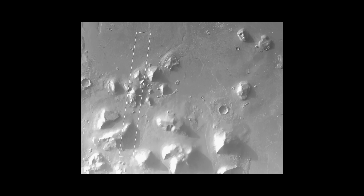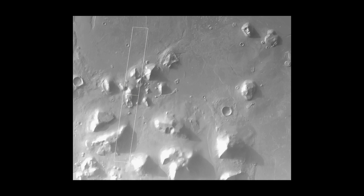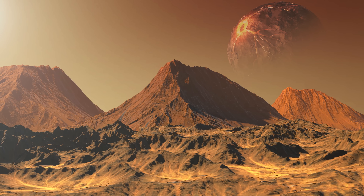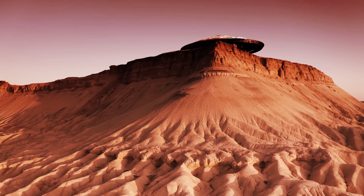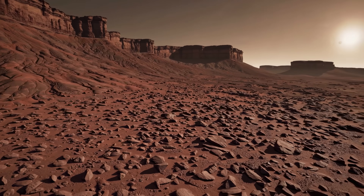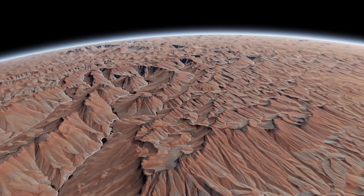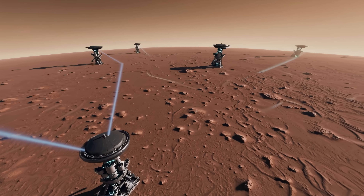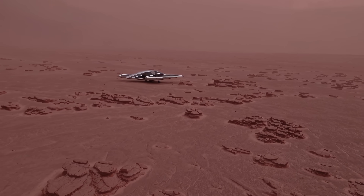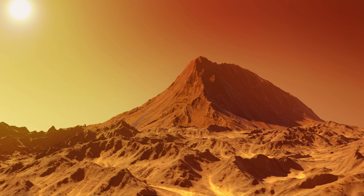So now we've got faces, pyramids, doors, and monoliths — all in places we've barely explored. Are they just tricks of light? Rocks in weird shapes? Random erosion? That's what the official answers say. But there's something about the way these things look — the positioning, the shapes, the patterns — that makes a lot of people ask: what if Mars wasn't always dead? Because if even one of these things is real, if even one was designed or carved or placed by someone or something, then everything we thought we knew about Mars changes. And that brings us to the real question: if something was here before us, where did it go?